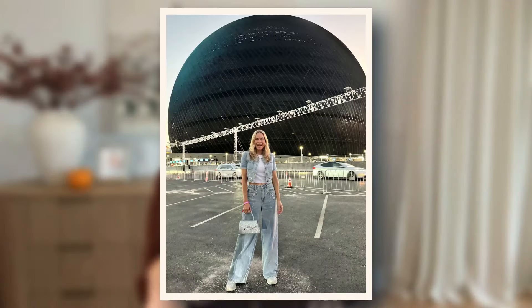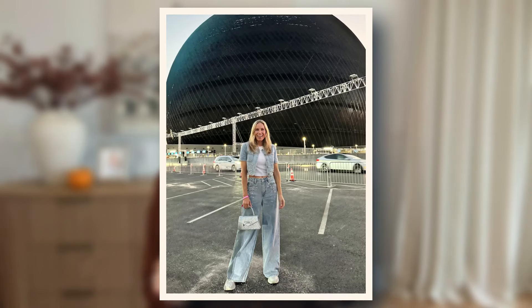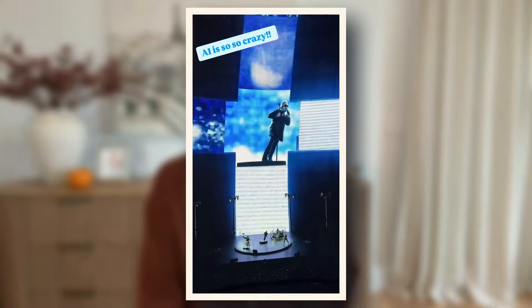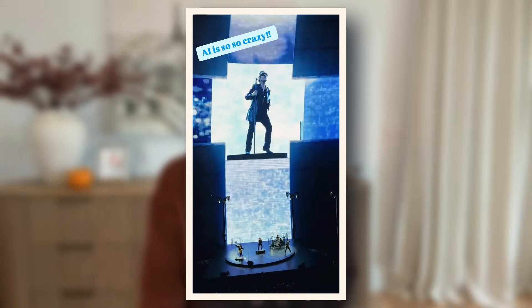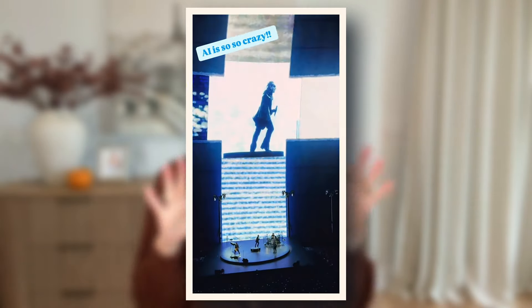Amazon also took us over to the Sphere for the U2 experience. It is so crazy what AI can do now — it looked like you were honestly attending a U2 concert. There were people clapping, holograms — it was wild. So if you're in Vegas and you have a chance to check out the Sphere, I highly recommend it.